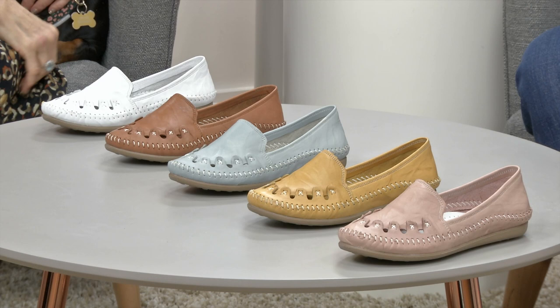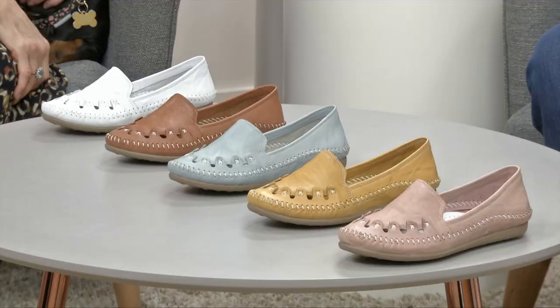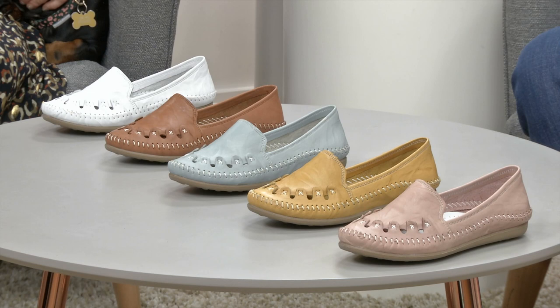You see these lovely shoes on the table here — these are the cover stars of our Step into Spring catalogue. Sheila, what day is it? It is the 2nd of February. Now Debbie, why have we picked these for the front cover? Because they're a star — we've had this style before and it sells out every single time we get it in.